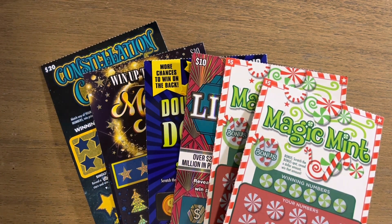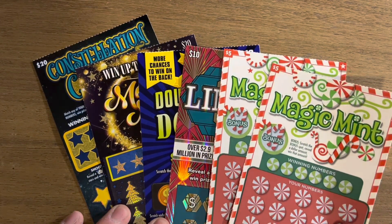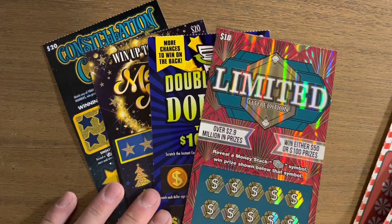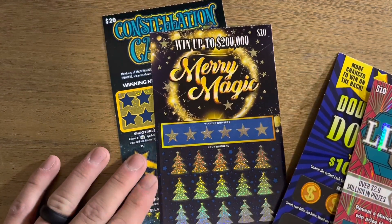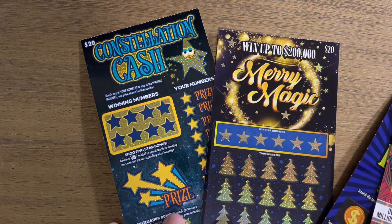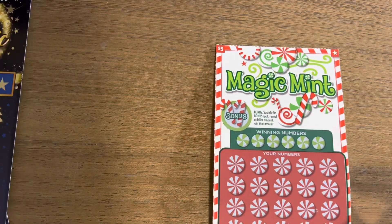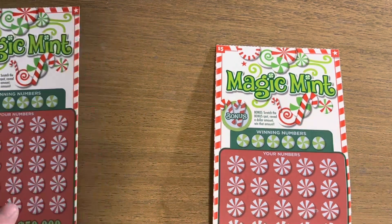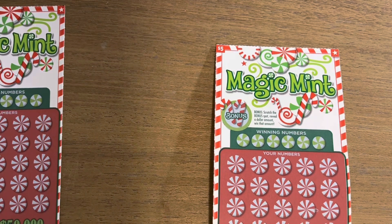How's it going everyone, we are back again and today we are going to be scratching two of the magic mint holiday tickets from the out-of-state lottery, a ten dollar limited, a ten dollar double-sided dollars, a merry magic twenty dollar scratcher, and lastly the constellation cash twenty dollar scratch ticket. If you haven't already, please like this video and subscribe — I try to put out a video every day of scratch videos and would really appreciate your support. Let's get started.